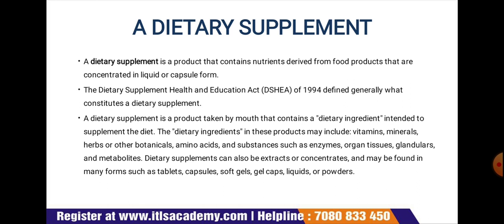DSHEA defines the dietary supplement as a product intended to supplement the diet, which contains one or more of the following dietary ingredients: vitamins, minerals, herbs, other botanicals, amino acids, dietary substances to supplement the diet by increasing total daily intake, or a concentrate, metabolite, constituent, extract, or combination of these ingredients — ingested in pills, capsules, tablets, or liquid form — and is not represented for use as a conventional food or as the sole item of a meal or diet.